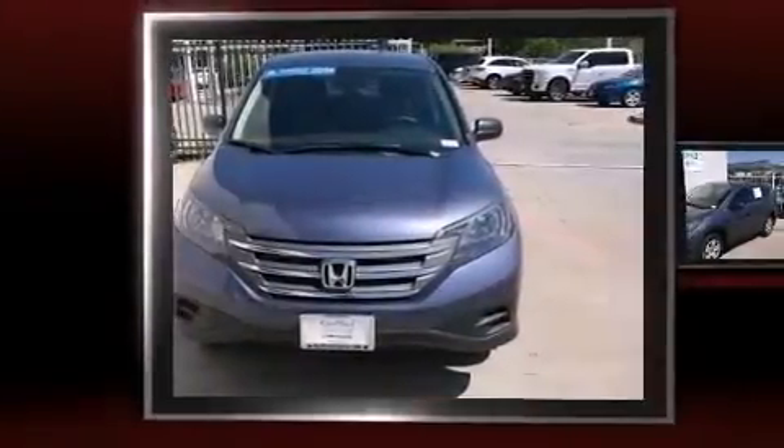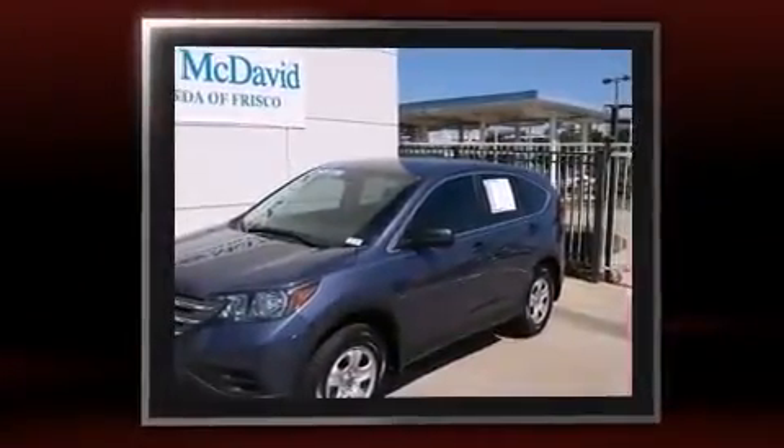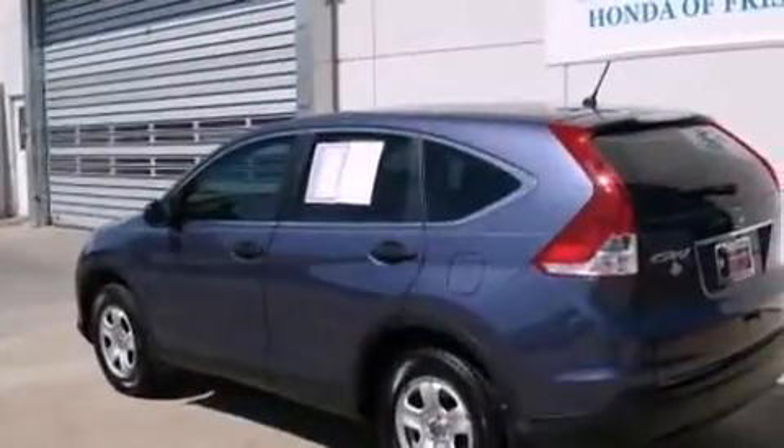Come test drive this 2014 Honda CR-V with fewer than 35,000 miles on the odometer. This four-door sport utility vehicle prioritizes comfort, safety, and convenience. Under the hood you'll find a four-cylinder engine with more than 170 horsepower.